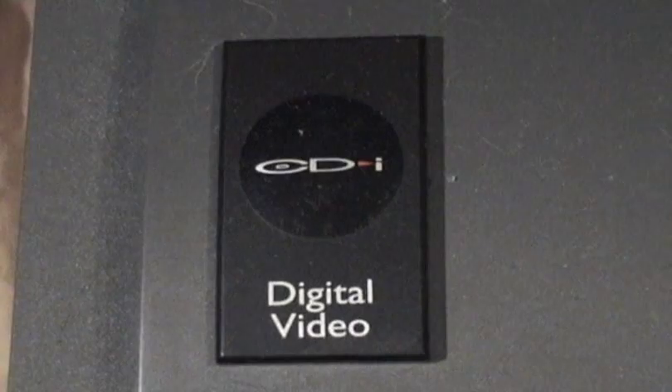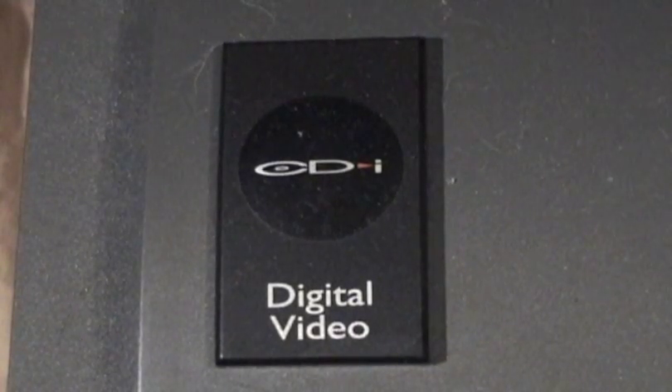Welcome to another edition of Bad Finds. Today we begin a multi-part series where we'll be looking at the failed system, the Philips CD-i. I have a lot to say about this system — so much that it's going to take me several videos to cover it all. This first part will give a brief overview as well as a look at the system's non-gaming components. The second part will have a look at some of the games that came out on the Philips CD-i.